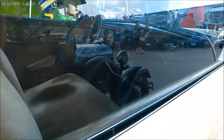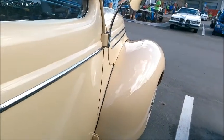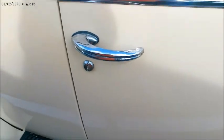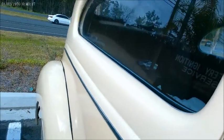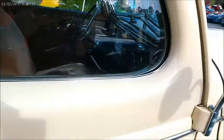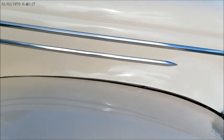The upholstery looks very nice, and there's also a passenger side view mirror.